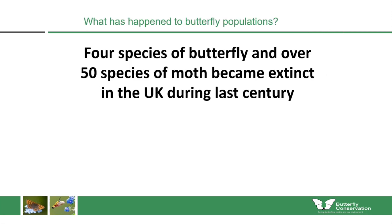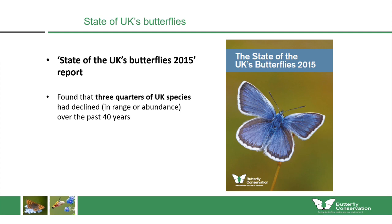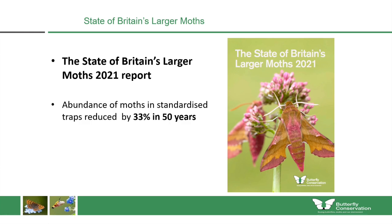The work that Butterfly Conservation does is so important because during the last century, four species of butterfly and over 50 species of moth have become extinct in the UK. Our State of UK Butterflies 2015 report found that three quarters of butterfly species had declined in range or abundance over the previous 40 years. Our State of Britain's Larger Moths 2021 report found that the abundance of moths in standardised traps has reduced by about a third in 50 years.